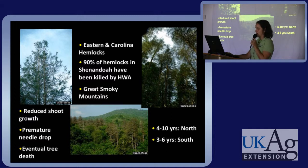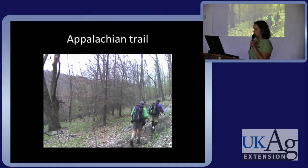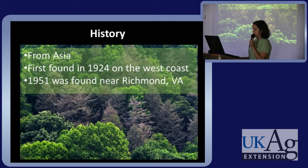It affects Eastern and Carolina hemlocks. So far it has killed 90% of hemlocks in the Shenandoah Valley and has been found all over the Great Smoky Mountains. This pest is from Asia — it was found in 1924 on the West Coast, and in 1951 was found on the East Coast near Richmond, Virginia.